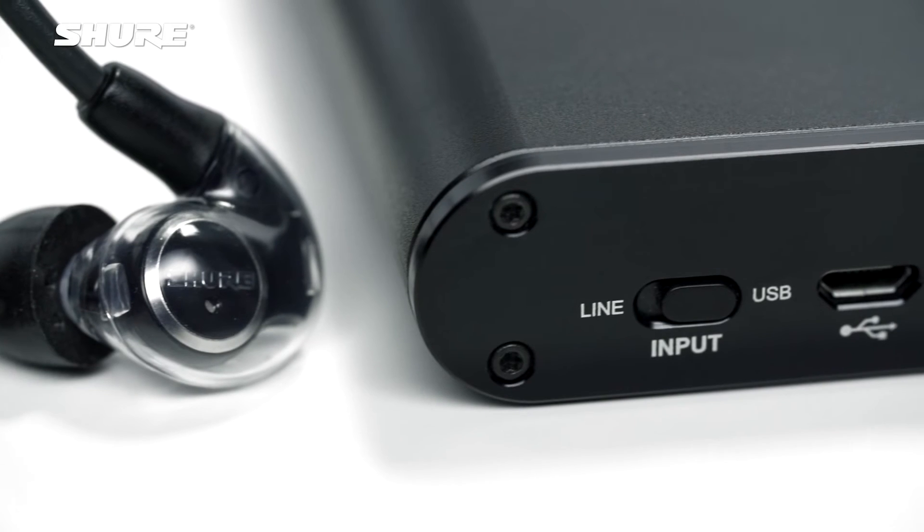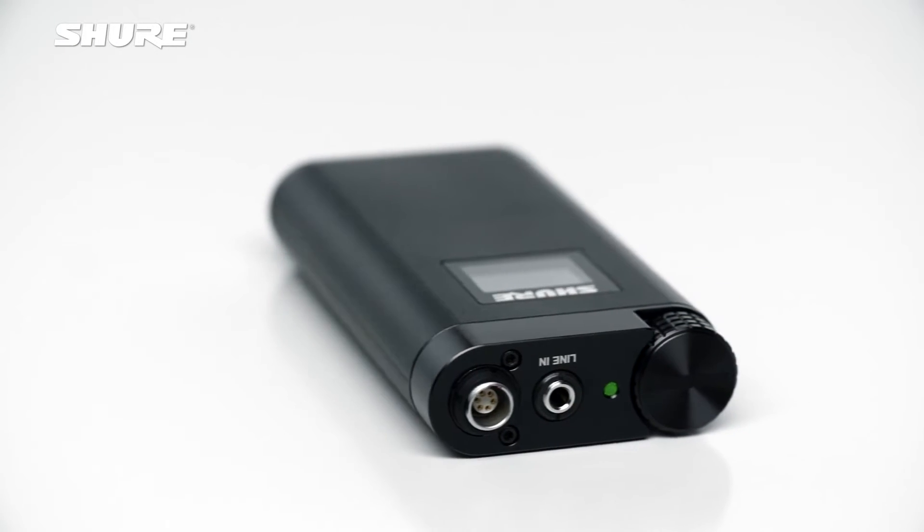One of the key features that makes the KSE1500 amplifier great is its ability to convert digital audio to analog audio using a high-resolution 24-bit, 96 kilohertz sampling rate.